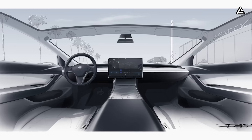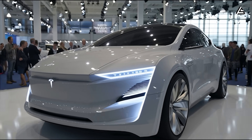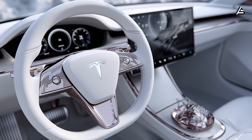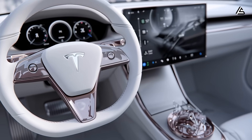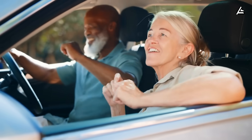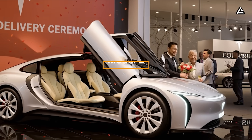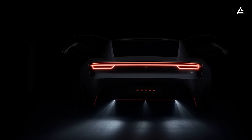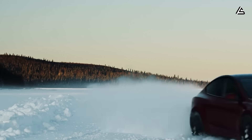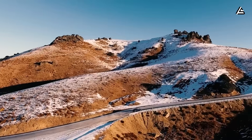Every piece of technology we broke down today is pointing to one very clear future. The Tesla Model 2 is not just another affordable EV — it is the first true SpaceX-inspired mobility platform built for real American families, especially seniors who need reliability, comfort, and safety more than ever. If these breakthroughs made you see the Model 2 differently, type 'Model 2' in the comments. And if you want to stay ahead of the curve before the rest of the internet wakes up to what Tesla is actually building, make sure you subscribe.